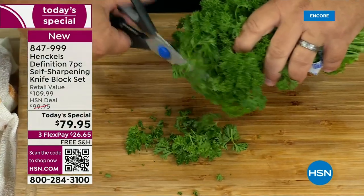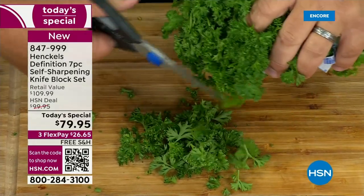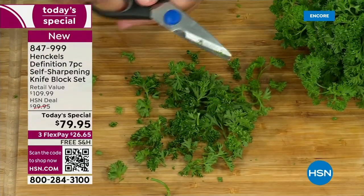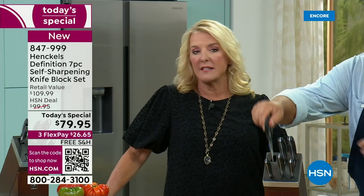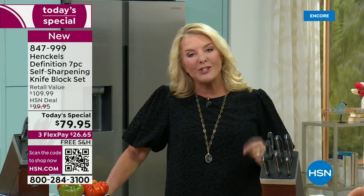How much would you pay for just a really good pair of kitchen shears? Just a kitchen shear and a paring knife — you're well over $79.95, and here you're getting a whole block set with a lifetime manufacturer's warranty. Henkel's can do that because they are the premier knife manufacturers in the world — truly the crème de la crème.